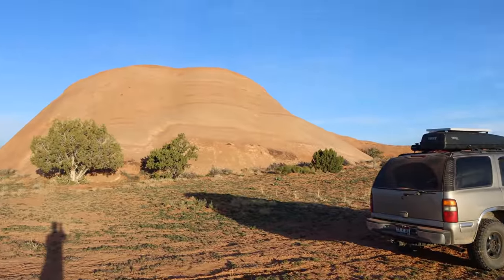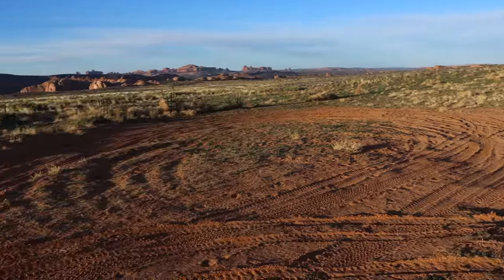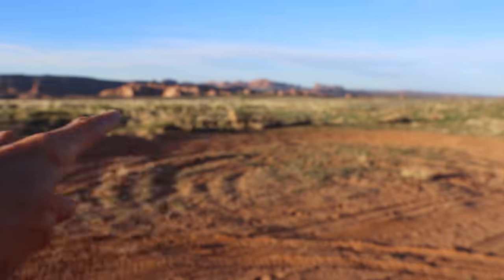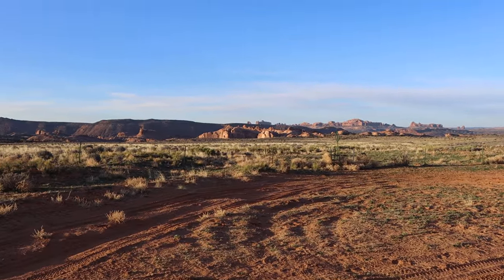Good morning everyone. It's a little bit after sunrise, maybe 15 or 20 minutes after sunrise, and I am in the Moab, Utah area right now. I'm actually 50 feet from the boundary of Arches National Park. I'm parked next to this large sandstone blob that I think is called Jug Rock, and there's a fence right here that is the boundary marker for Arches.